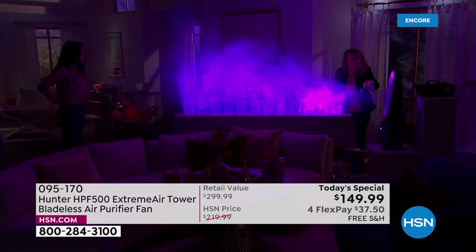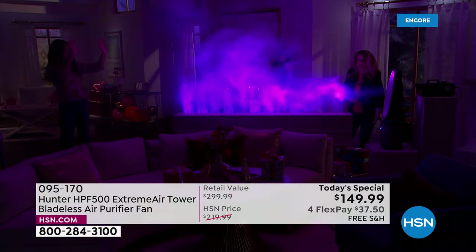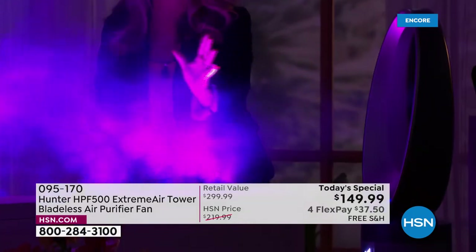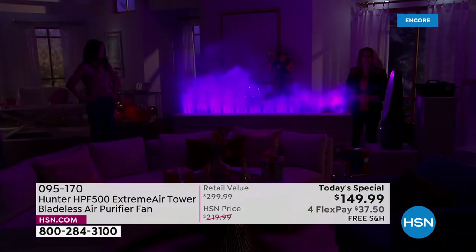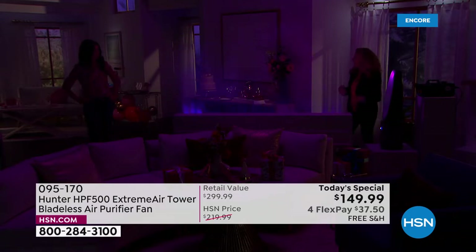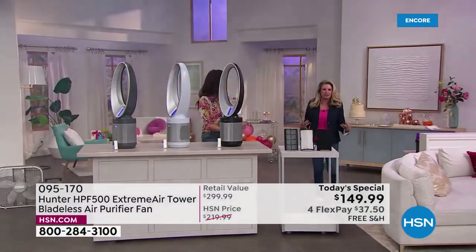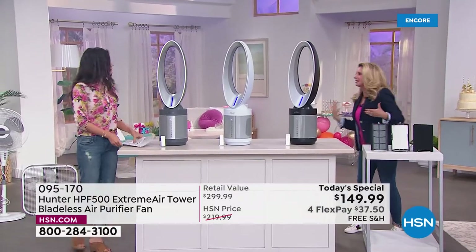Look at what the fan is doing — we're pulling in all of the air from the base of this unit, where the filter is. It's coming up through the unit, pushing out the most advanced, cleanest air possible from Hunter. This is our most advanced technology when it comes to filtration — four levels of filtration. It gets a little scientific and a little fun, but let me break it down so everybody can understand.